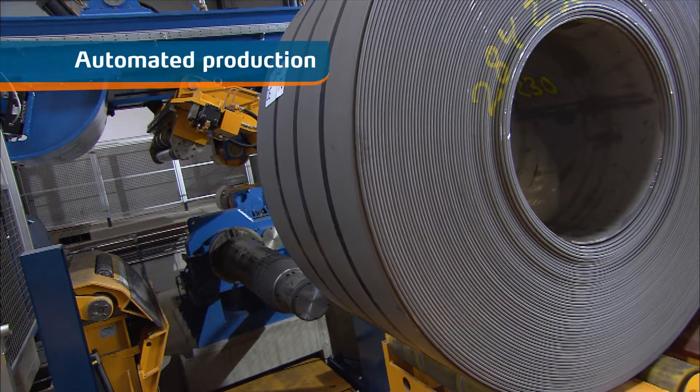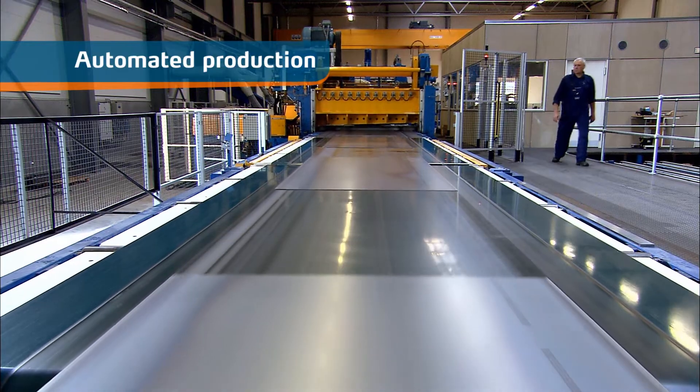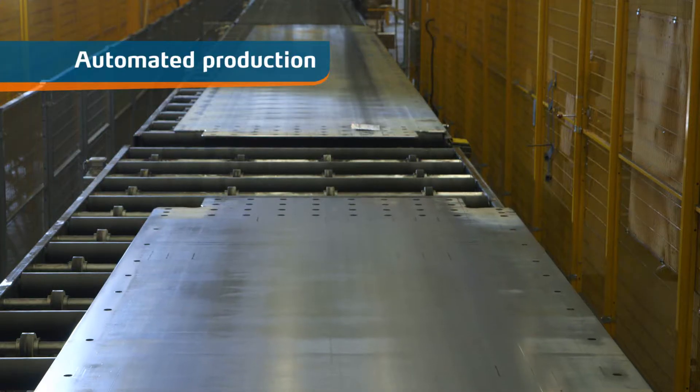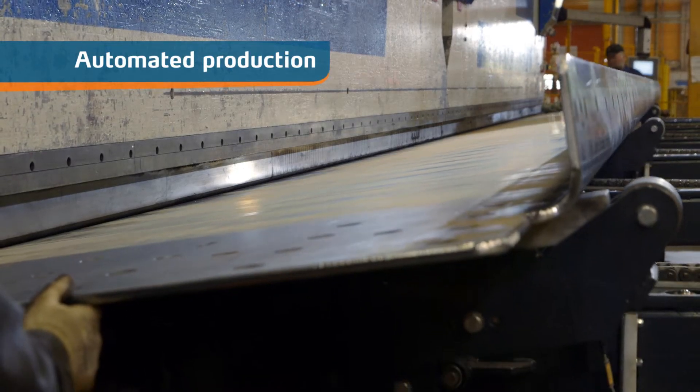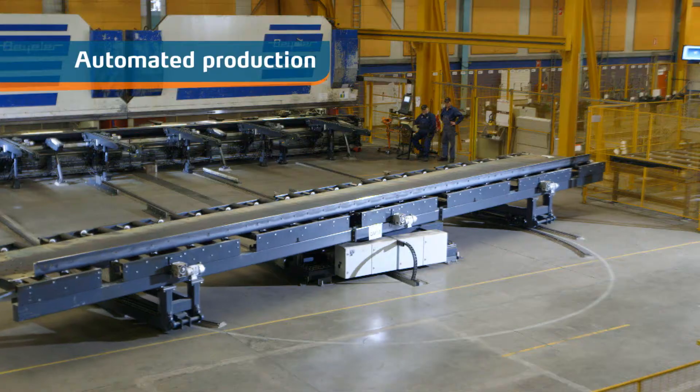We produce the towers from steel coils processed in our own steel service center. The tower shells are manufactured on automatic machinery in order to comply with the narrow tolerances and high-quality requirements.